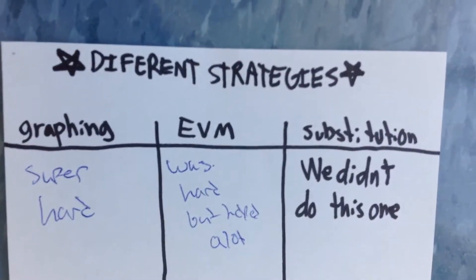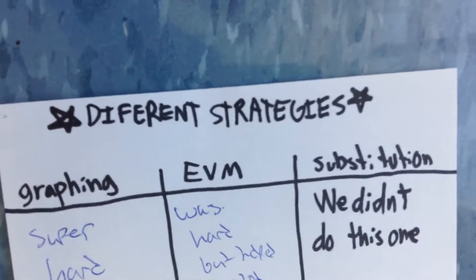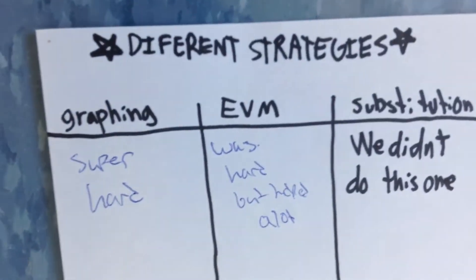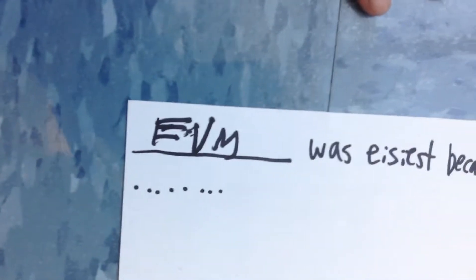Then, this is our strategies on — I don't know what. We just kind of wrote something down because we didn't know. So, we wrote that. And then, this is whatever that is. The alum. What that was.